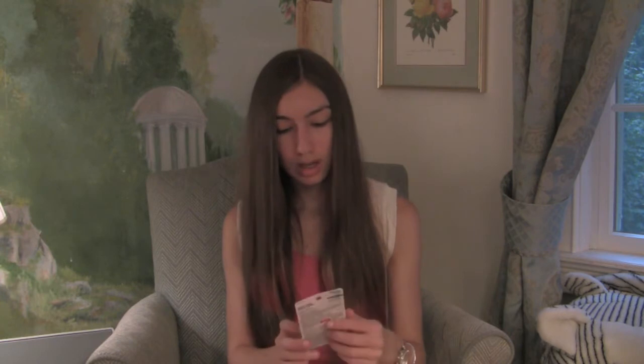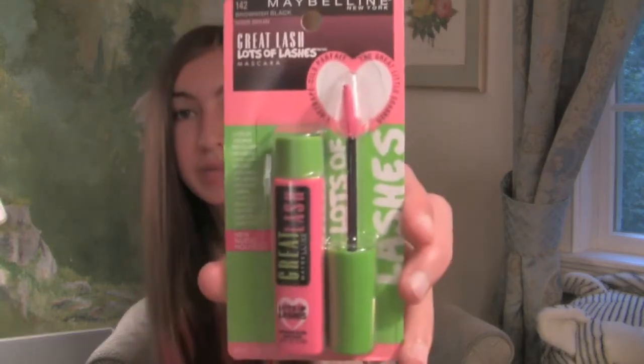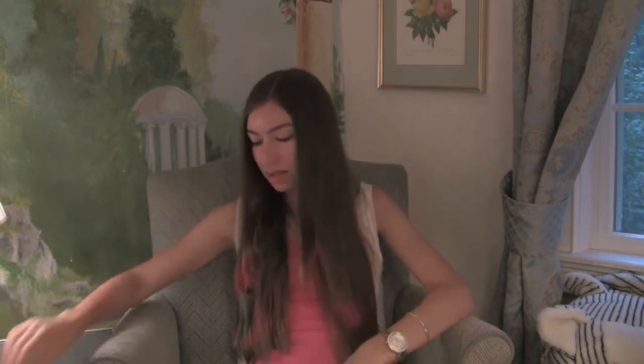I also bought Great Lash mascara with the cool tip because this is my favorite type of mascara. I have a temporary one which is a New York Color and it works well but not as well as this one, so I was glad to repurchase it.